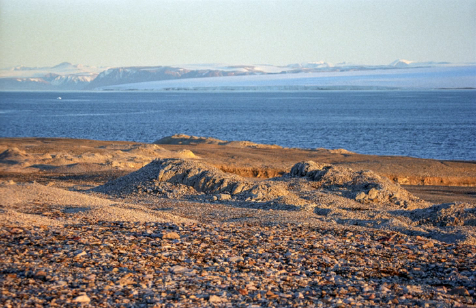Three quarters of Nordaust Landet is covered by glaciers, the largest being Ostfona at 7,000 km². The landscape has low, rounded hills and plains, created by glaciation during former ice ages. Most of the reserve has little or no vegetation, and the reserve belongs to the polar desert.